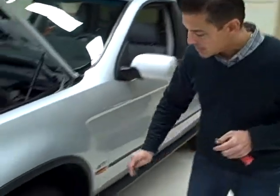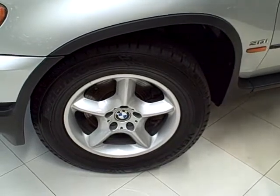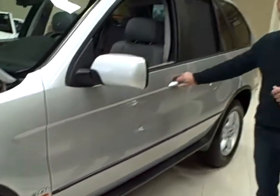We just replaced the tires so it has brand new 17 inch tires and these gorgeous alloy wheels. This one also is equipped with a luggage rack.